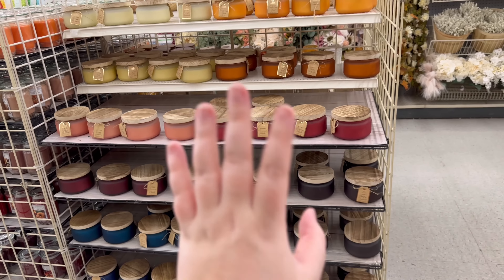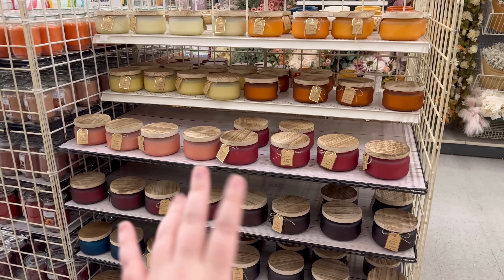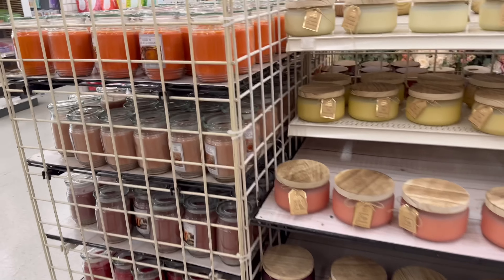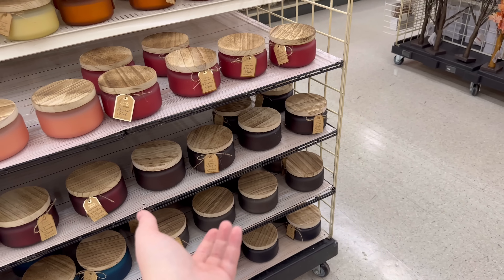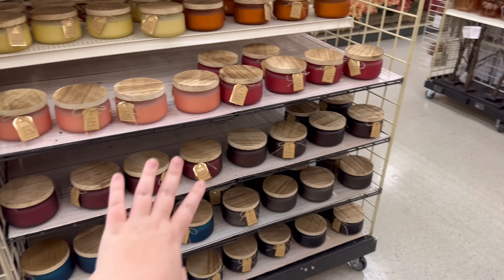If you need some dopamine or serotonin, just come to Michael's and sniff all the candles — it works! My favorite was the bonfire festival, it smells so good. It reminds me of my dad and it smells amazing.